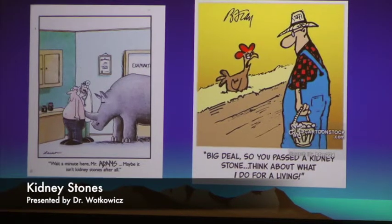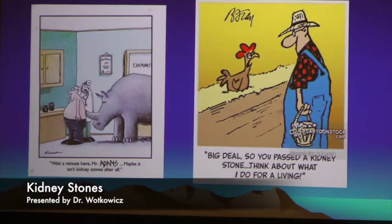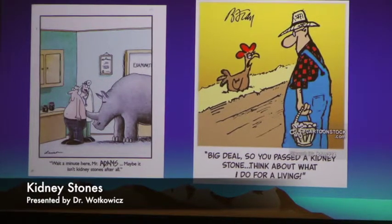Back pain is often positional, so patients can find a way to get comfortable. When you have a kidney stone, you can't find a way to get comfortable. That's one of the big differences between the two. And there's a little joke about passing stones all the time.